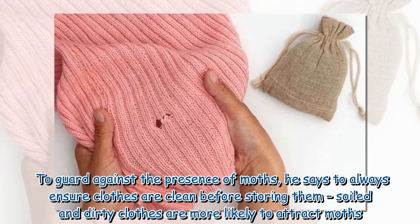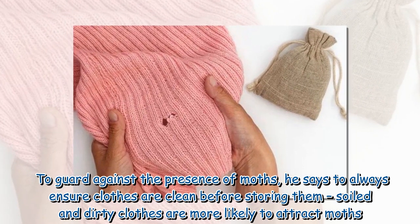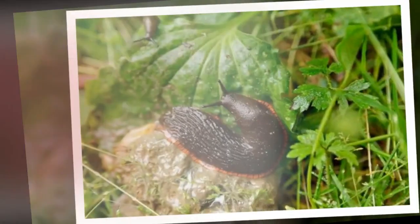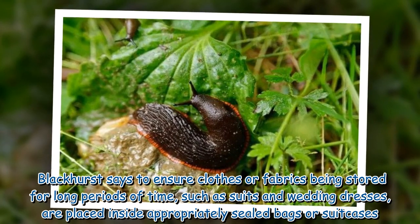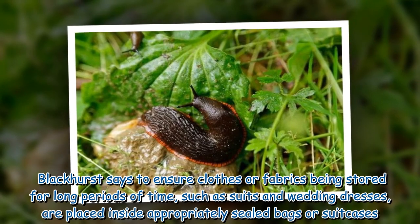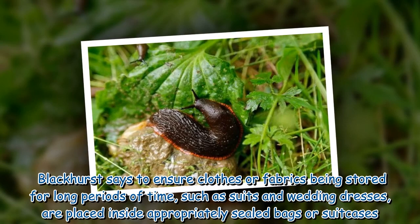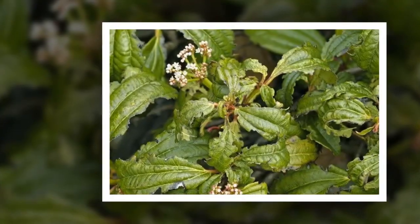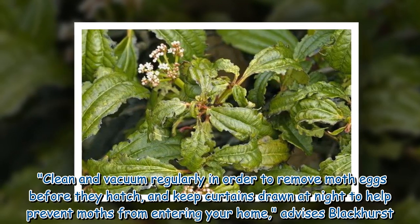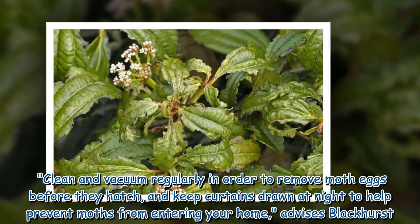To guard against the presence of moths, always ensure clothes are clean before storing them, as soiled and dirty clothes are more likely to attract moths. Ensure clothes or fabrics being stored for long periods of time, such as suits and wedding dresses, are placed inside appropriately sealed bags or suitcases. Clean and vacuum regularly to remove moth eggs before they hatch, and keep curtains drawn at night to help prevent moths from entering your home, advises Blackhurst.